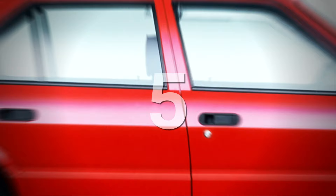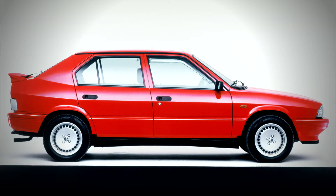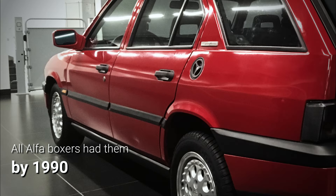The peak of the slightly restyled Alfa 33 range introduced in October 1986 was the 1.7-litre Quadrifoglio Verde. Its flat-four engine was the first in Alfa Romeo history to be equipped with hydraulic tappets, thus eliminating the need to adjust the valve clearances. This solution was then extended to all the Alfa boxer engines from 1990.